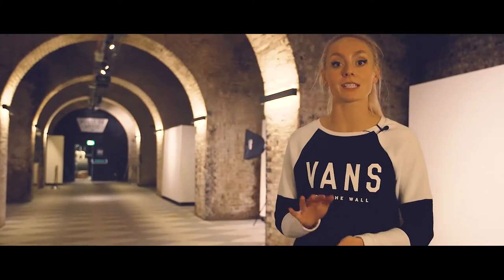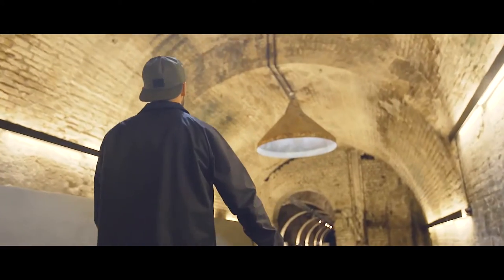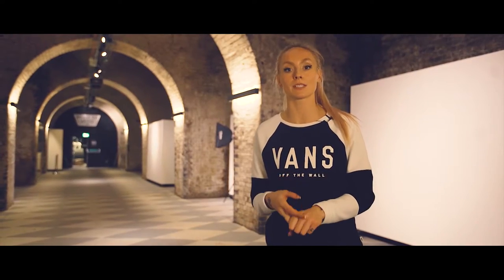So House of Vans has five tunnels. This is the first one. This is where they have art projects. There was recently a Disney one, and before that there was a Nintendo one.